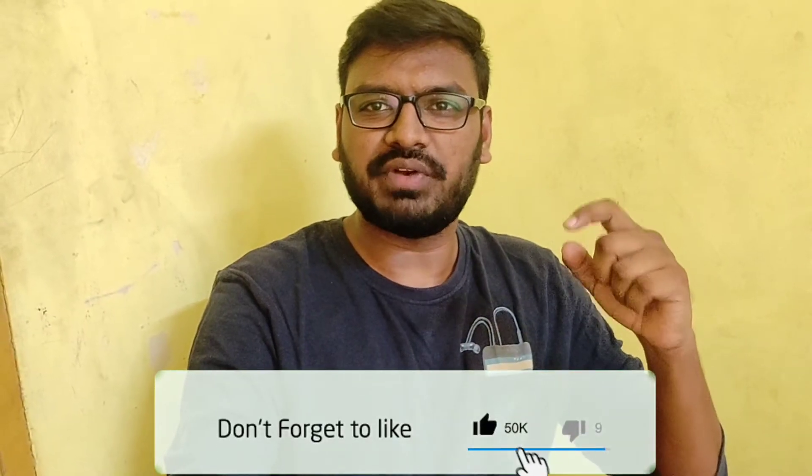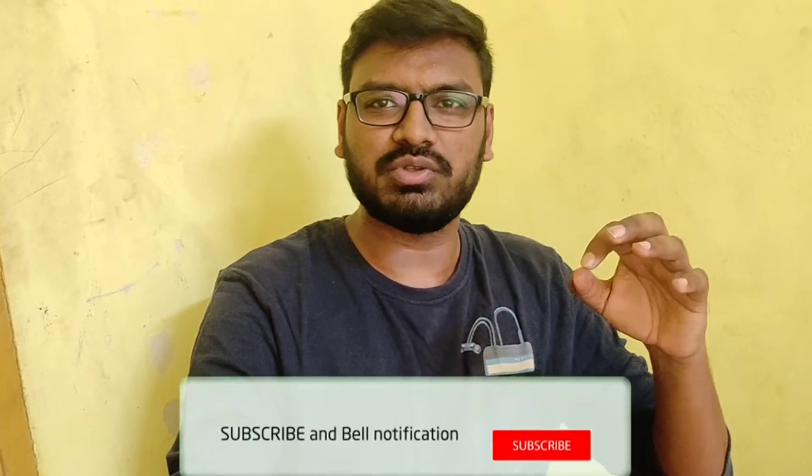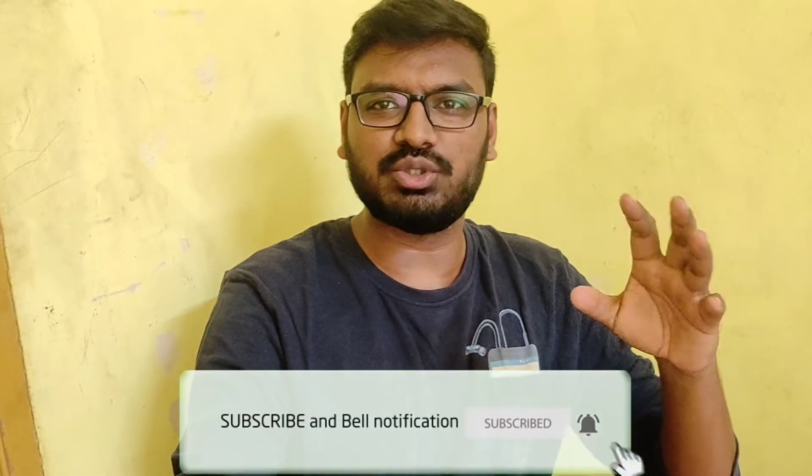Hi friends! Welcome to Gopitech channel. Today we launched two Realme smartphones — the Realme Narzo series.